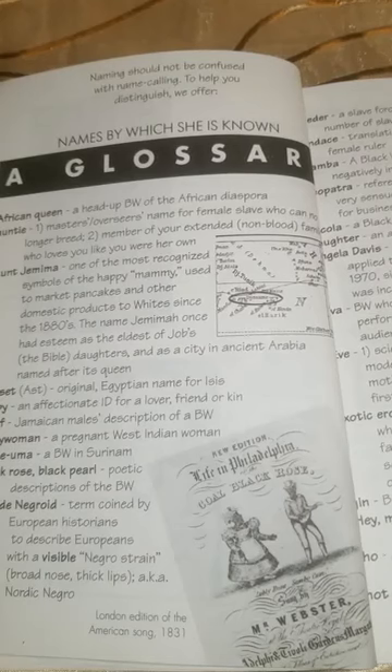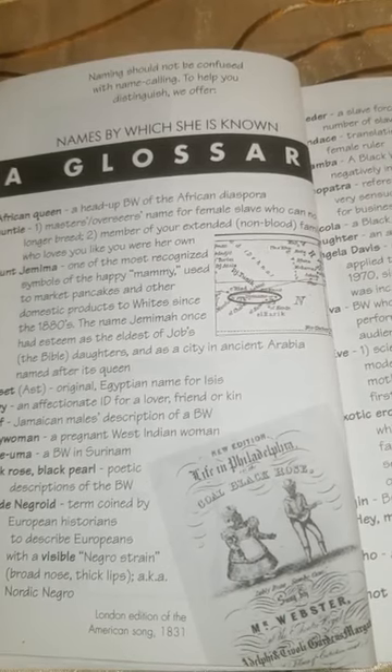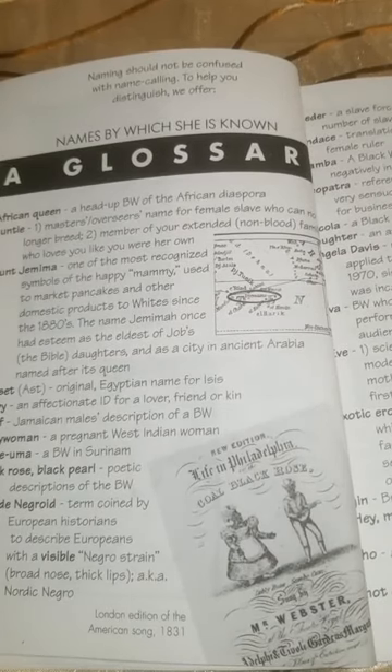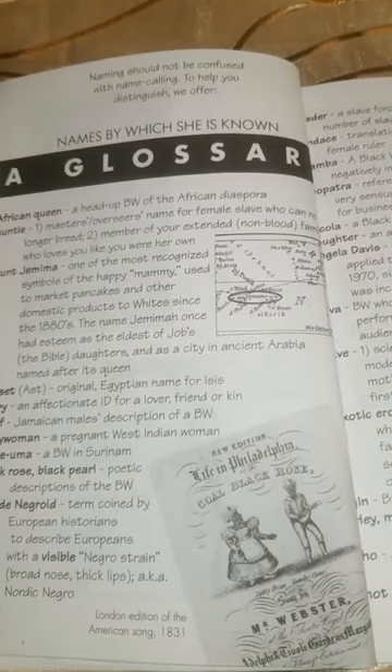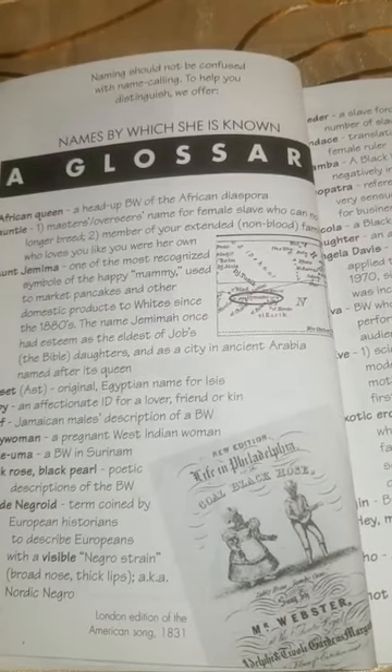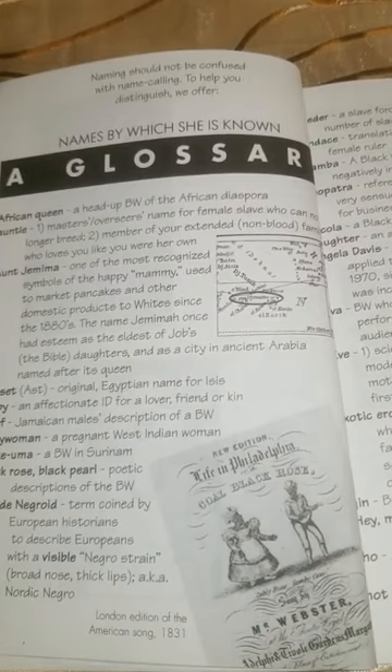Osset: the original Egyptian name for Isis. Baby: an affectionate identification for a lover, friend, or kin. Beef: a Jamaican male's description of a black woman. Belle woman: a pregnant West Indian woman. Baleke Uma: a black woman in Suriname. Black rose, black pearl: poetic descriptions of the black woman. Blonde Negroid: a term coined by European historians to describe Europeans with a visible Negro strain — also known as the Nordic Negro. Broad nose, thick lips.